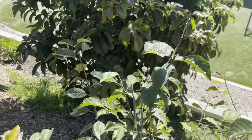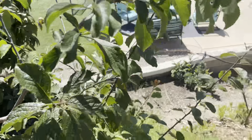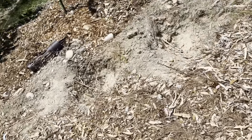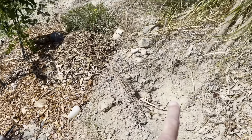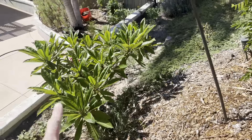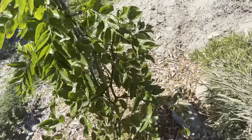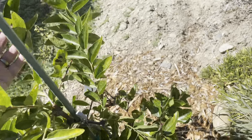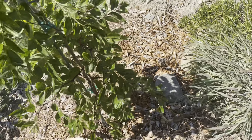And this is an avocado. Let's walk down here — I've got a couple holes here. We had some fruit on here, but it all dropped, which is a real bummer. This thing has not been easy — it's been a slow grower for me.